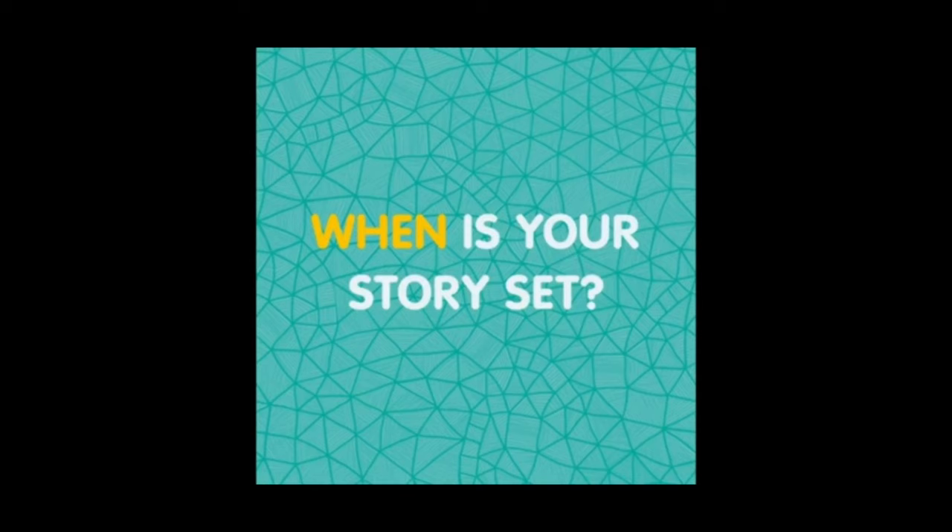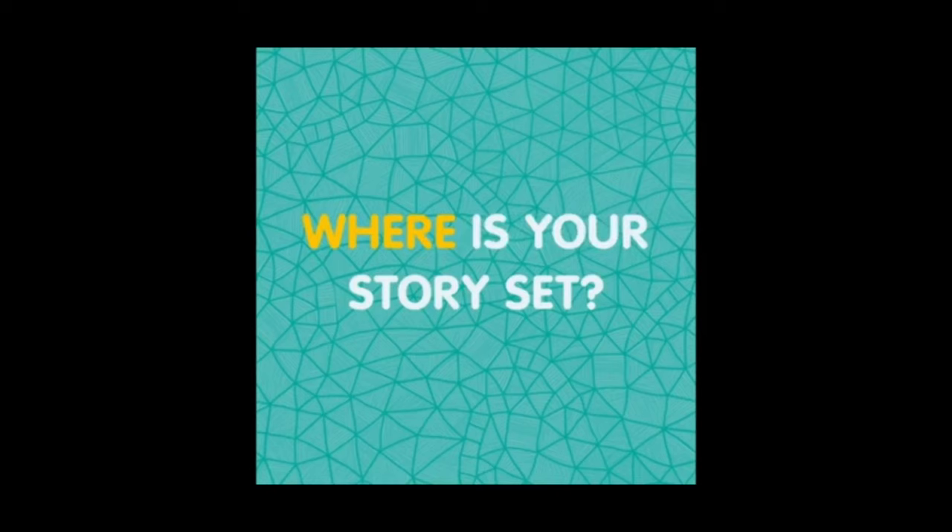Here are a few useful questions to ask yourself when thinking up the world for a new sci-fi story. When is your story set? It could be far into the future or the past — it could even be set in the present day with visits from time travellers or visitors from far away planets. Where is your story set and what does your world look like? Is it a world full of futuristic cities, or somewhere more barren like the surface of Mars, or somewhere in between?